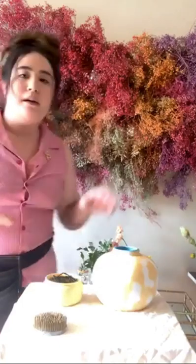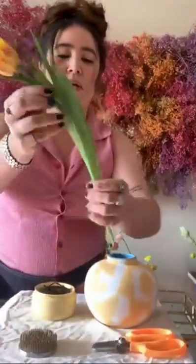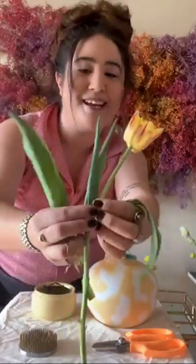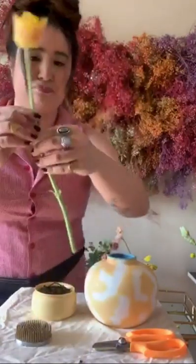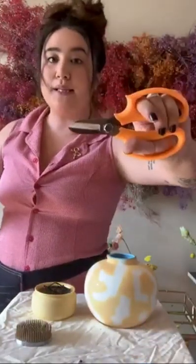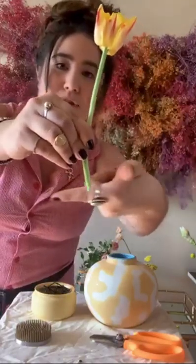When I'm starting an arrangement, I want to start with the flower I want to show off — that's going to be this striped tulip, because I think it's so fun. Tulips will actually grow towards the sunlight, so if you leave them in the vase overnight, you might notice your tulips are growing a little taller. Don't worry, that's just how they roll. You're going to want to strip the leaves off the tulips, make sure your shears are always clean before starting, and cut at a 45-degree angle. Water travels faster up a stem that way rather than if you cut it straight horizontally.